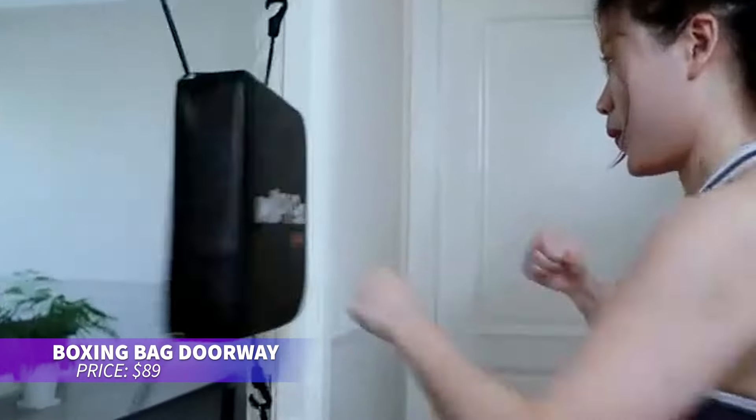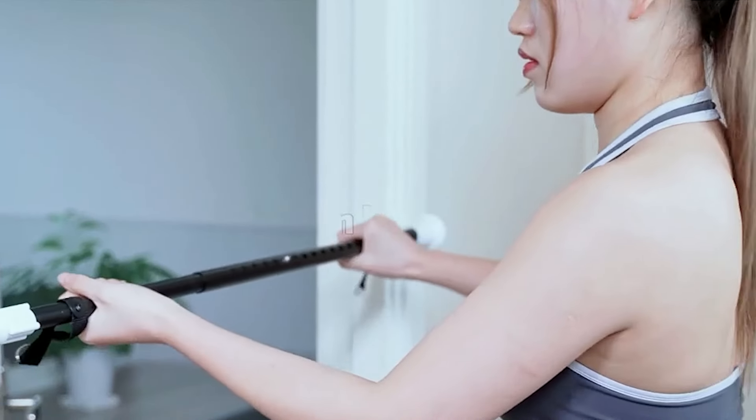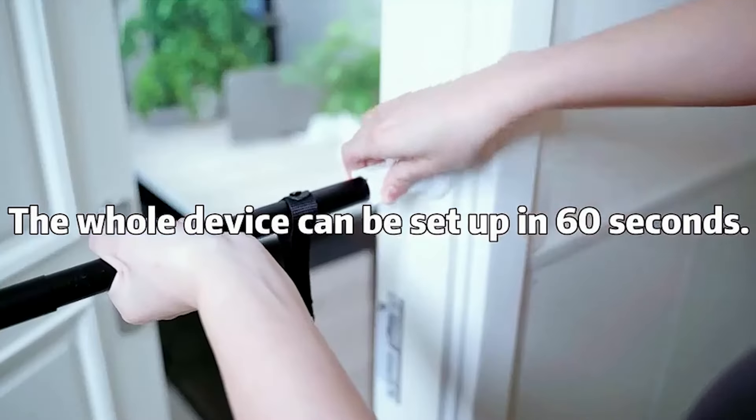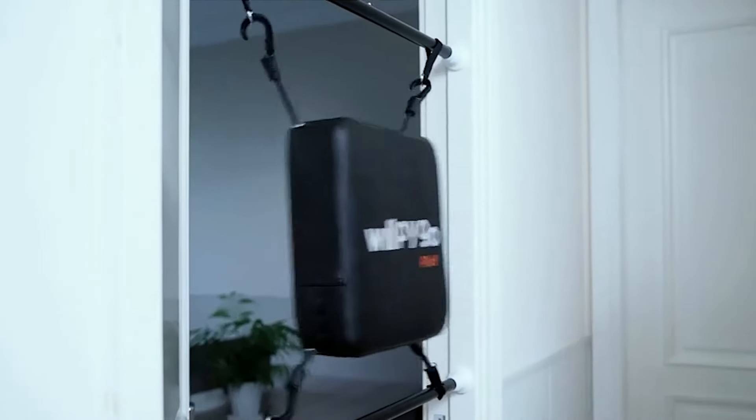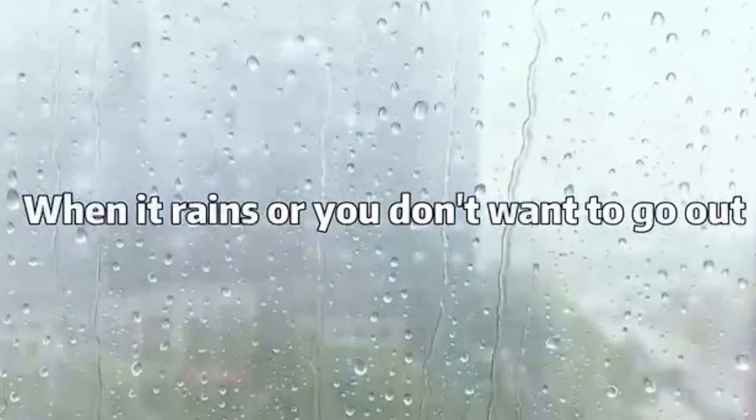Get an effective workout at home with this doorway punching bag. It installs securely in minutes with anti-slip pads to protect your doorway. Offering a full-body workout, it improves coordination, agility, and provides stress relief. The tool-free setup makes it easy to install anytime, regardless of outdoor weather.